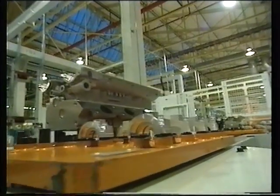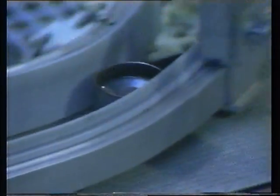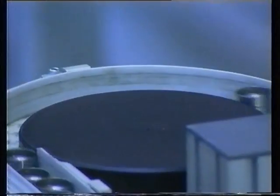As the cylinder head is assembled, more than 20,000 individual parts are required every hour.